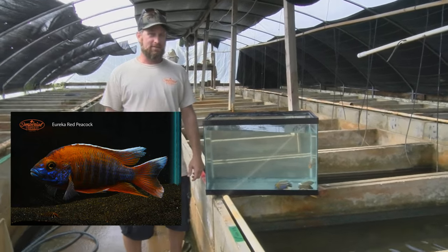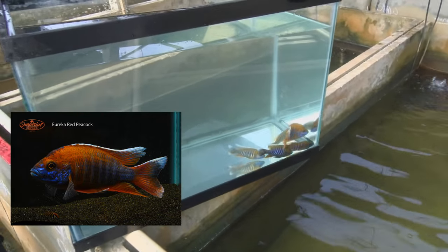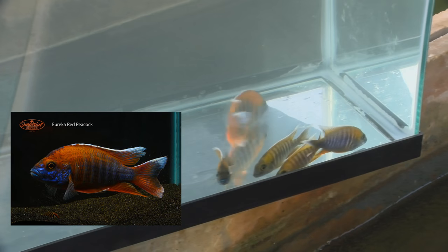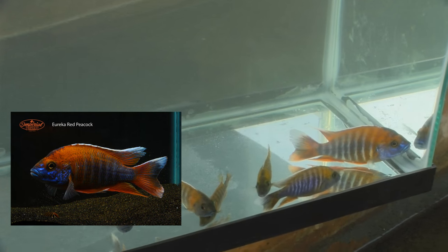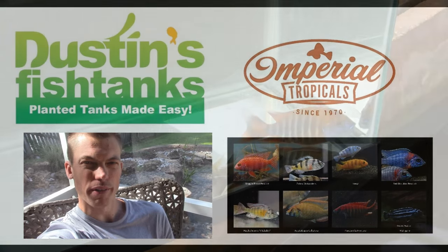This is the Eureka Red Peacock. These are some of the males that we have. The big one in there is our adult breeding male — he's not for sale — but the juveniles are, and they're nice. That's the three-inch size that we offer. To me, it's one of the nicest peacocks: it's got a nice yellow blaze on the top fin, a lot of red in the body, and blue. It's just a really nice fish. These can go together with other peacocks and haps. The aggression level is mid-range, not high.